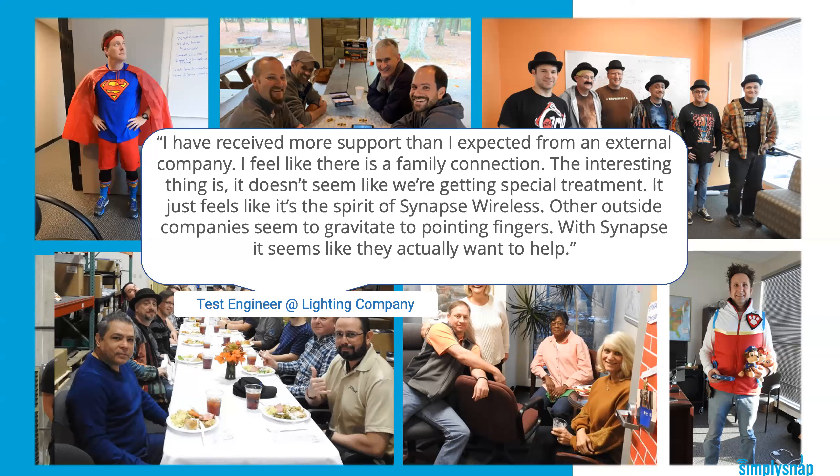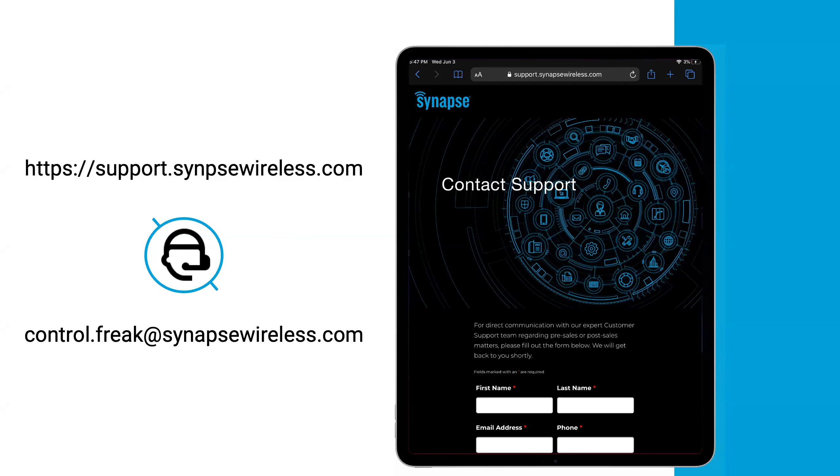I want to read this quote on the slide — it's from an engineer at one of the fixture manufacturers we work with: 'I've received more support than I expected from an external company. I feel like there's a family connection. It doesn't seem like we're getting special treatment — it just feels like it's the spirit of Synapse. Other outside companies seem to gravitate towards finger pointing; with Synapse, it seems like they actually want to help.' We are problem solvers — that's inherently what we do well. If you think you need any help, please reach out. You can open a ticket at support.synapsewireless.com or send an email to controls.freak@synapsewireless.com.